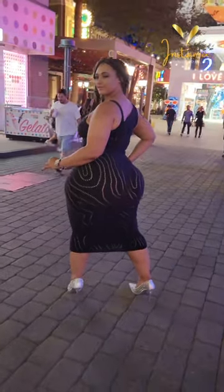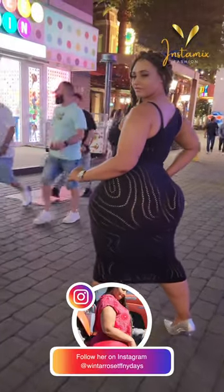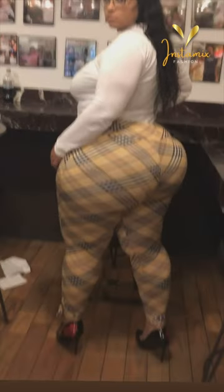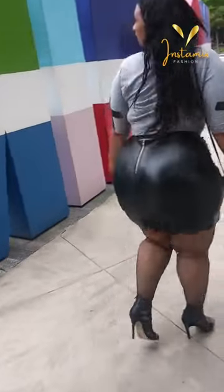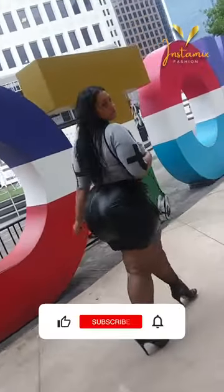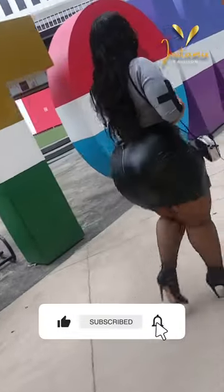And there you have it, a fashionable journey through the Instagram world of the amazing Kamisha Davis. Her style is an inspiration for all, reminding us that confidence is the key to rocking any outfit. If you enjoyed this video, don't forget to hit that subscribe button, ring the notification bell, and share it with your fellow fashion enthusiasts.